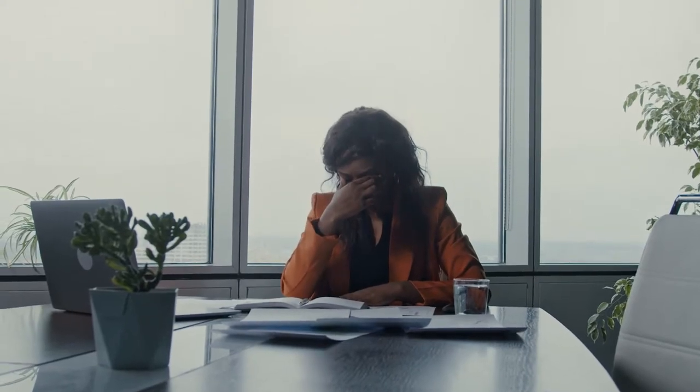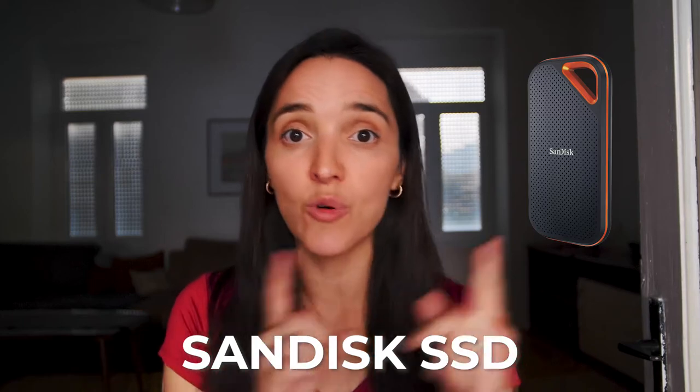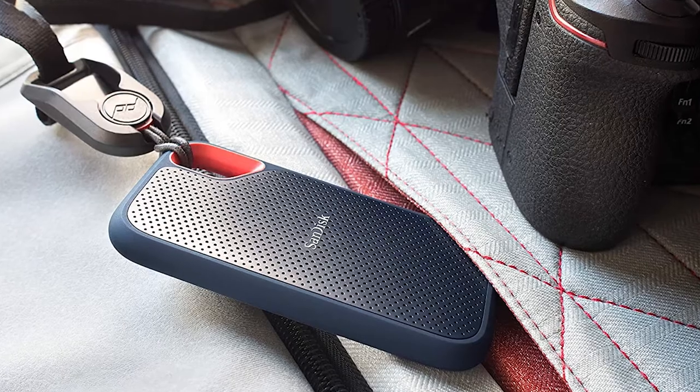For backup, I swear by the LaCie hard drive. I used to have Seagate and Samsung drives but lost everything when one fell. The LaCie can take a fall thanks to its extra protection, it's water resistant, and it's very reliable — I've never had the accidental eject issue I had with other drives. They're pricey, but I highly recommend them. We have two 5TB drives. We might eventually upgrade to the SanDisk SSD, which is smaller and easier to travel with.